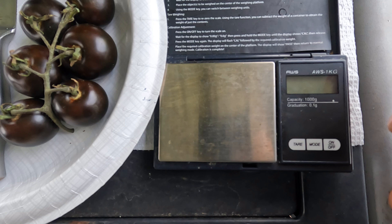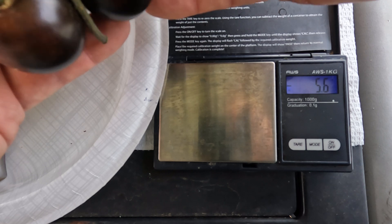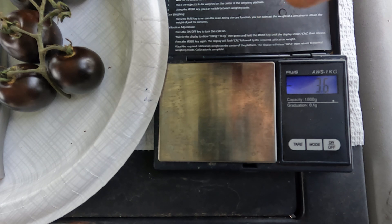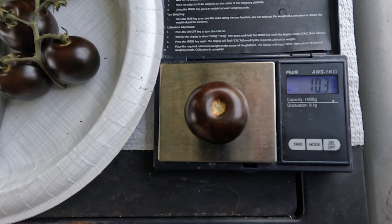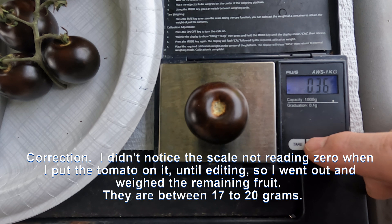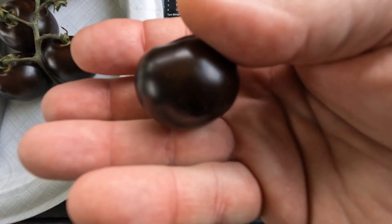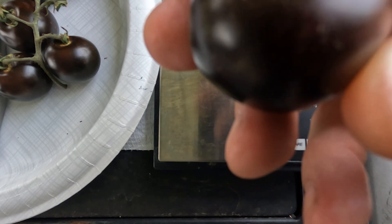Got my little scale here — let me center it. It zeroed out; it's in grams. I'm going to pull one of the better-looking ones off. They're all typically about this size. That is 10.3 grams, which is a little smaller than I expected — 0.36 of an ounce. Here's my hand for size reference. I would call that a medium-large cherry tomato. I've seen bigger; a lot of them are this size and smaller.